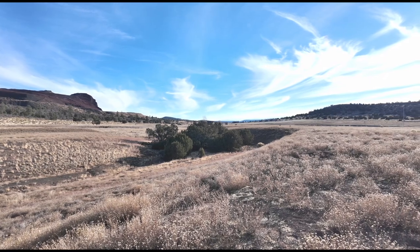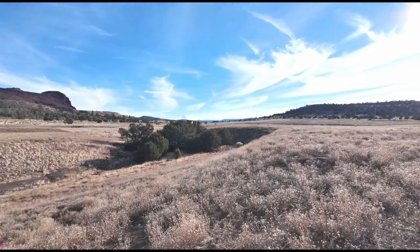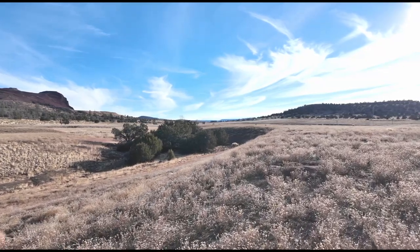Here at the back of the property, you'll see the actual Walnut Creek. At one time, this was a flowing creek and is now a dry creek bed.